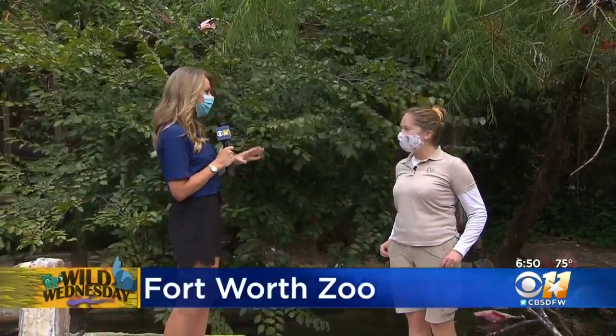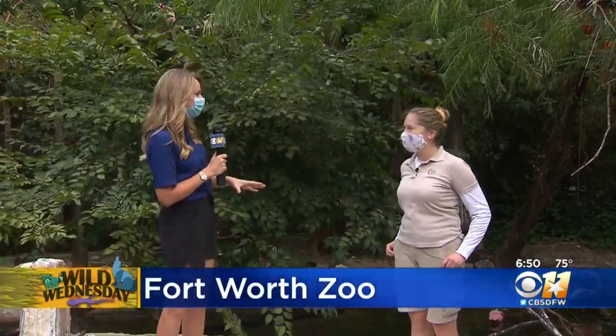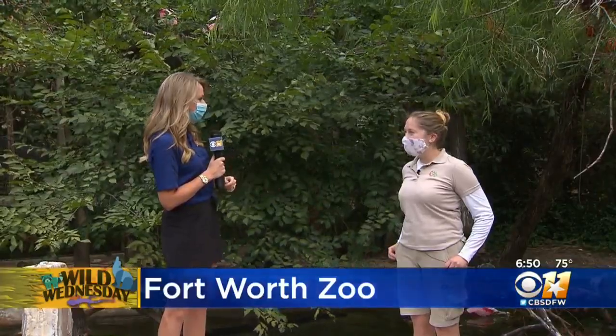Good morning. We're here at the Fort Worth Zoo, and I am here with multiple guests flying all around, but I'm also here with Danielle. We've got a very special guest to showcase this morning — a couple of chicks that have hatched recently at the Fort Worth Zoo.